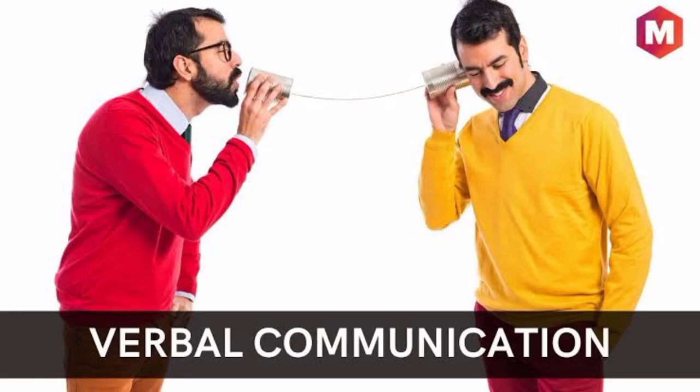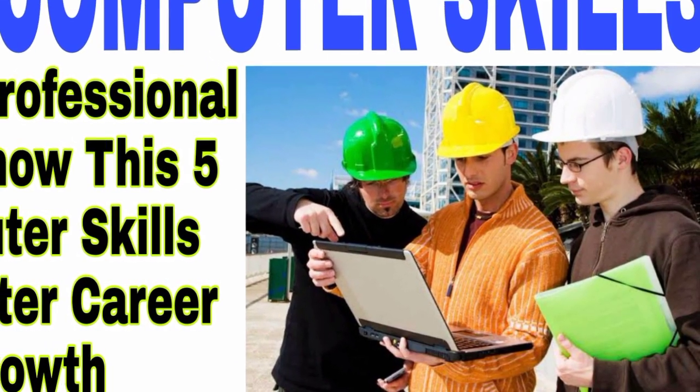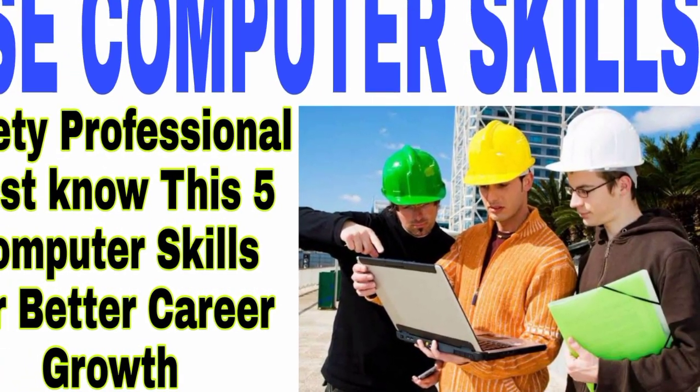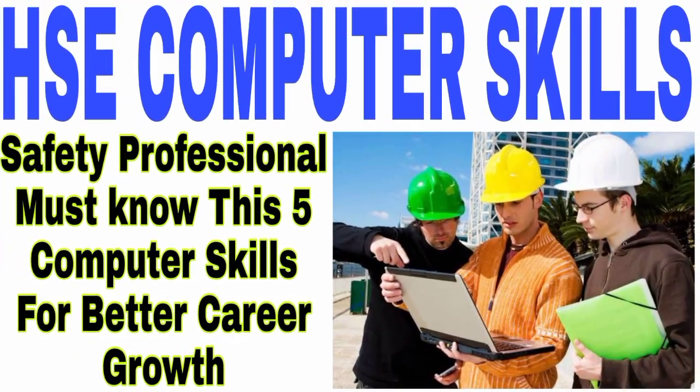Please do not keep any communication in verbal only. I hope you all understand the importance of computer software skills for HSE personnel. Keep updating your computer skills as much as possible so that you can succeed in your safety career.